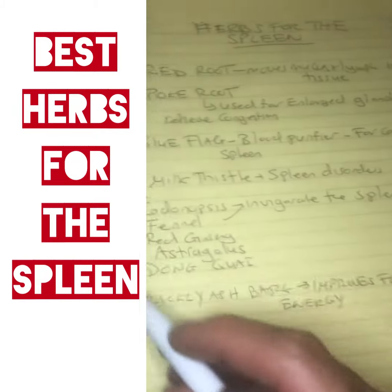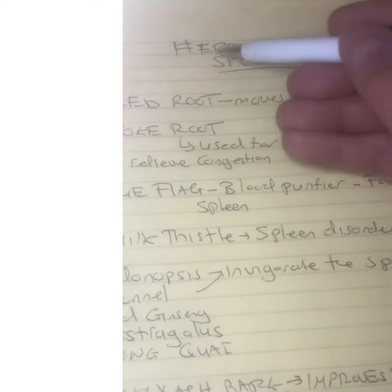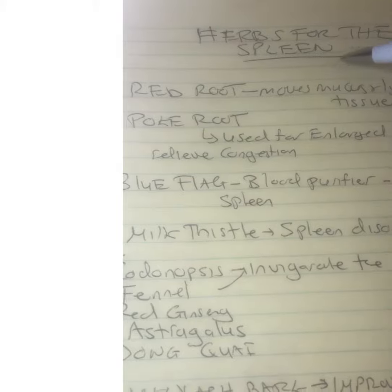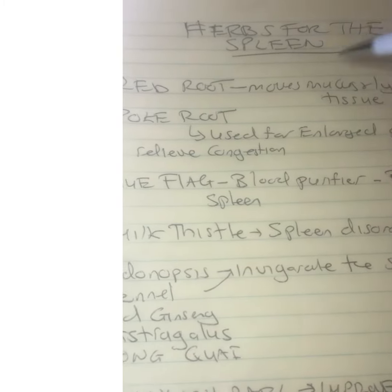And when you have proper energy flow, you're going to have a healthy organ. Remember, the spleen is a lymphatic organ. It cleans the blood. It moves all the waste from the blood and sends it to the lymphatic system, where it's filtered to the kidneys.